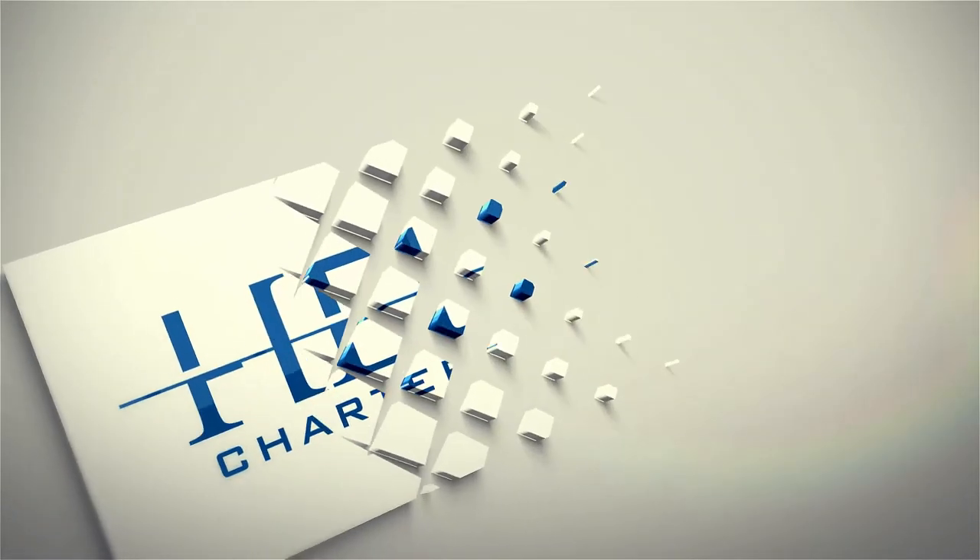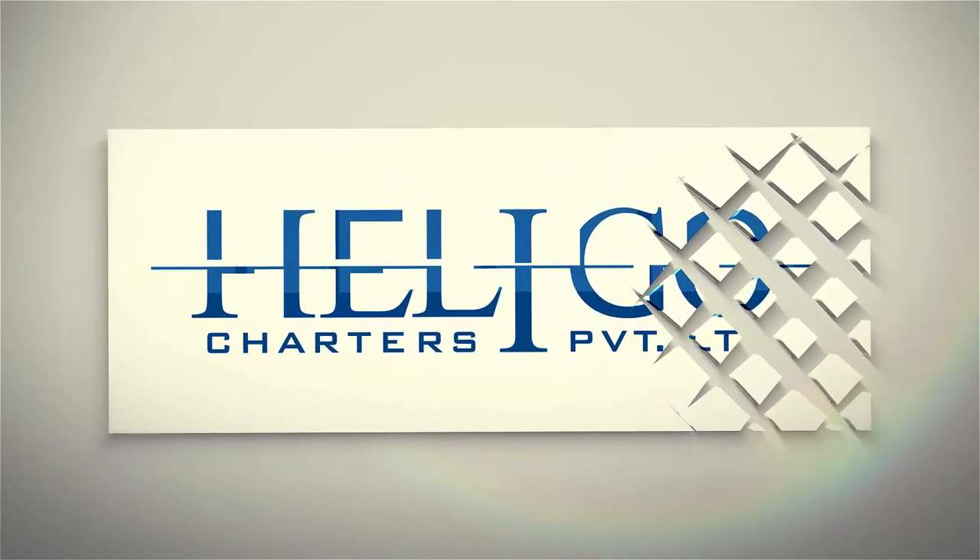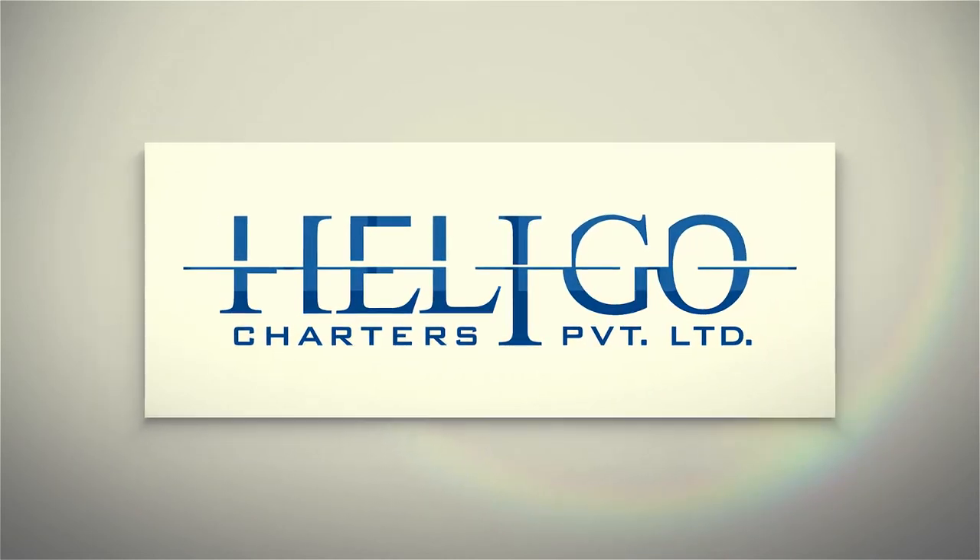We wish you a safe and enjoyable flight with Heligo Charters Private Limited. Bon Voyage!